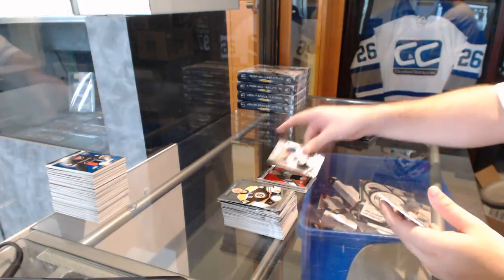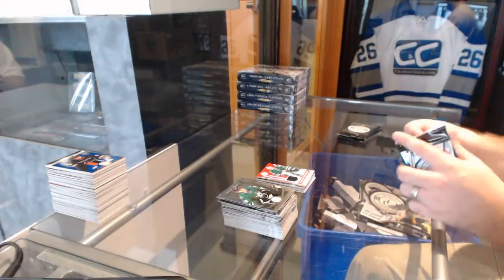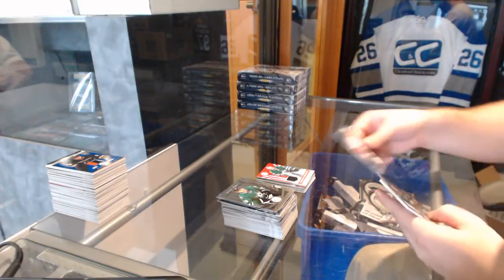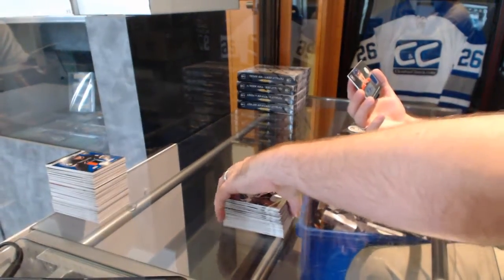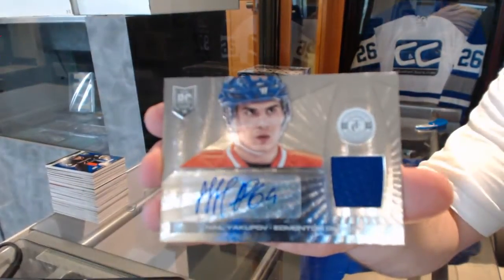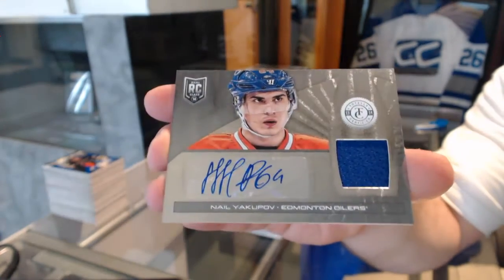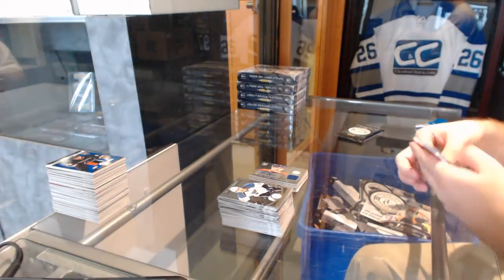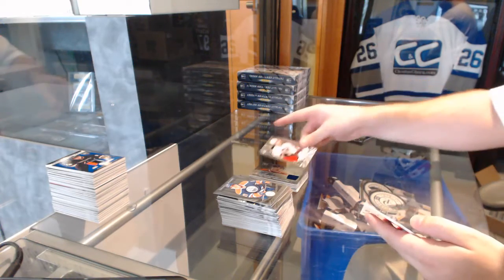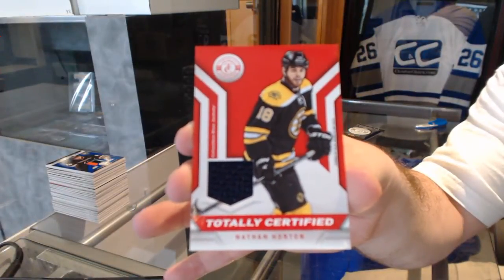St. Louis Blues Tarasenko rookie and Dallas Stars Dan Ellis totally certified jersey. Buffalo Sabres Grigorenko jersey — rookie. And we've got a rookie jersey auto for the Oilers, Nail Yakupov. Nail Yakupov rookie jersey auto.